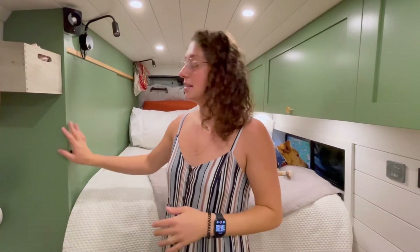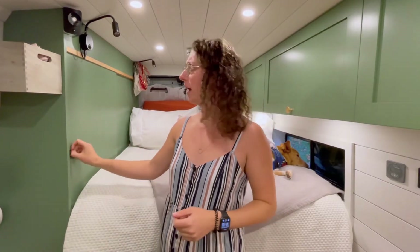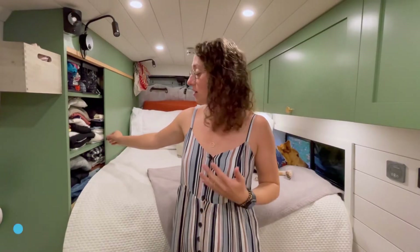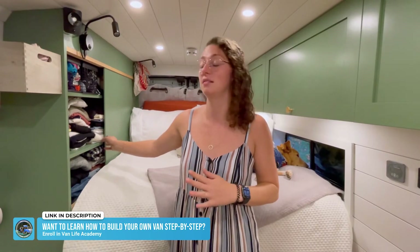Over here is another favorite. When I realized I really only needed a full bed in here — it's just me, and it fits my friends too if I have a friend over — we realized there would be extra space for a closet. It's only about a foot deep but it stores all of my clothes, which is amazing. I got rid of some before I moved into the van, but most of it's in here, including winter gear, summer gear, and everything in between.